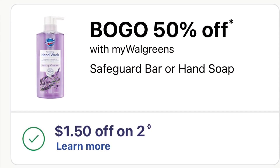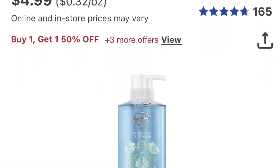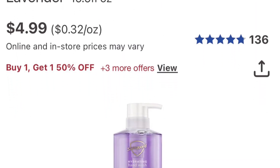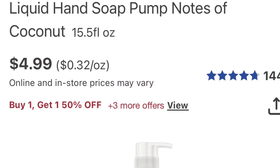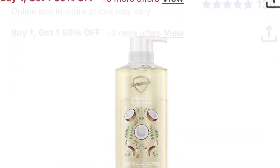Safeguard is on sale buy one get one 50% off — nothing is coming back. In my store they're $4.99, so both are $7.48. We did get a dollar and 50 cents off two, so you'll pay $5.98. Not bad.